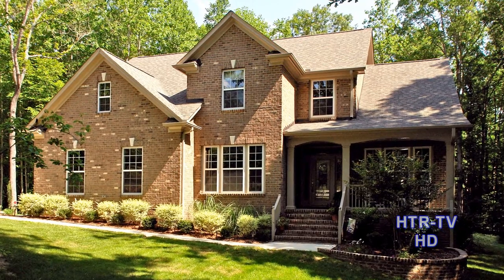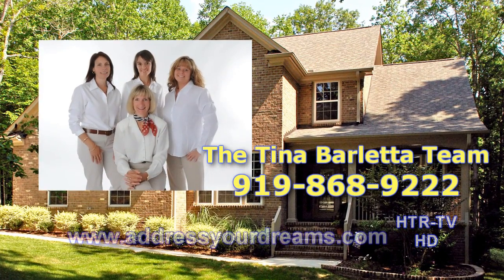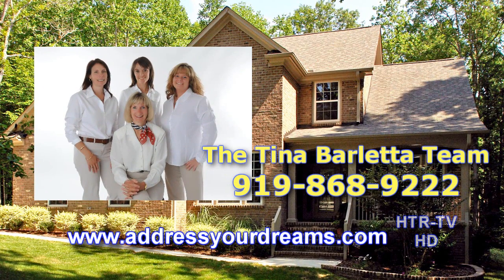Your personal tour awaits with a phone call to the Tina Barletta team at 919-868-9222. Call today.